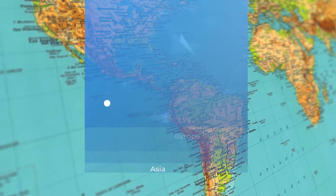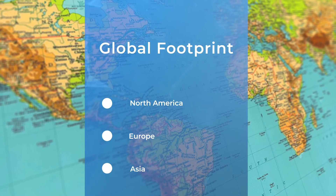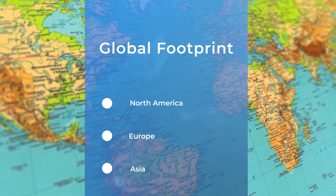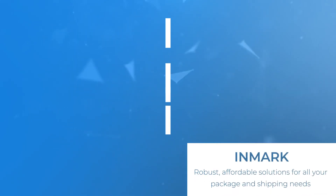Inmark's global footprint includes offices strategically located in North America, Europe, and Asia, positioning us to respond quickly and affordably, delivering clients a wide spectrum of shipping solutions. Inmark has robust, affordable solutions for your packaging and shipping needs.